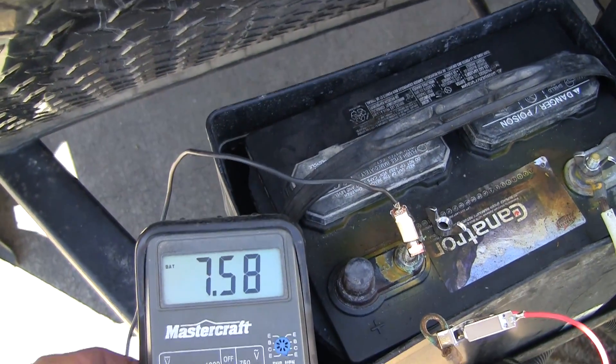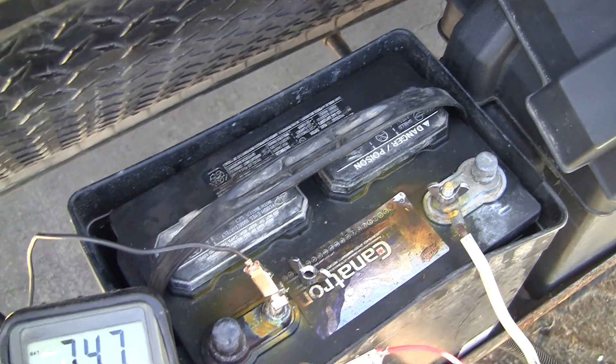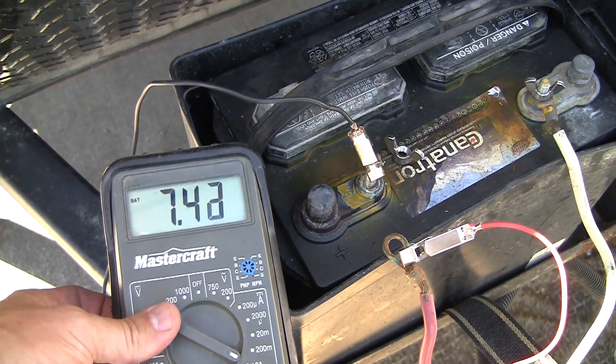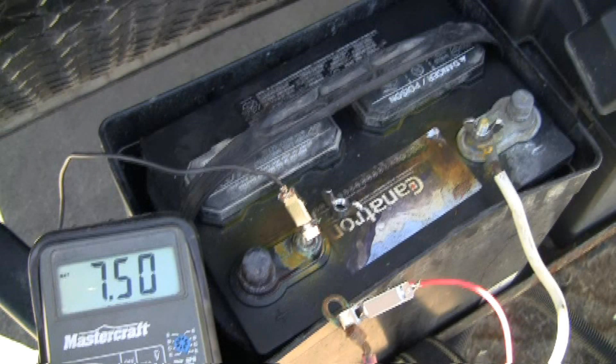The problem I was having is that the battery is being drained after only one day. After connecting a multimeter to the battery, I noticed the current draw was 7.5 amps. This is far too high.